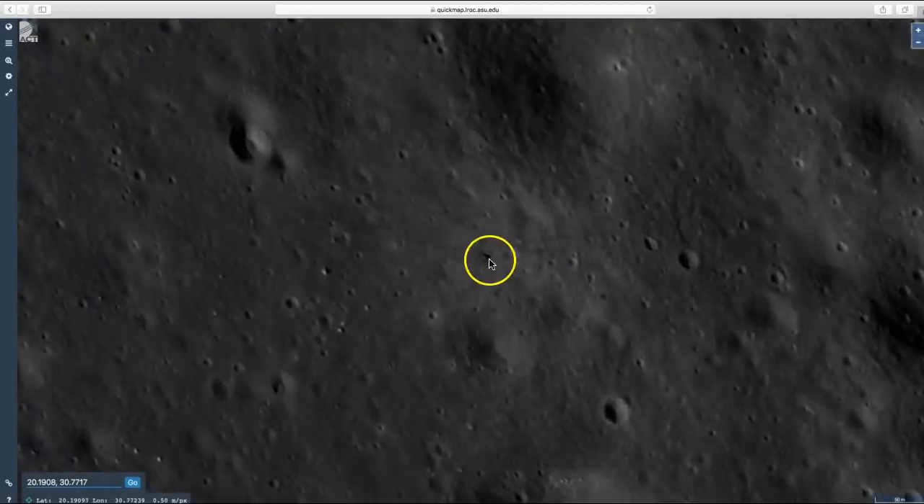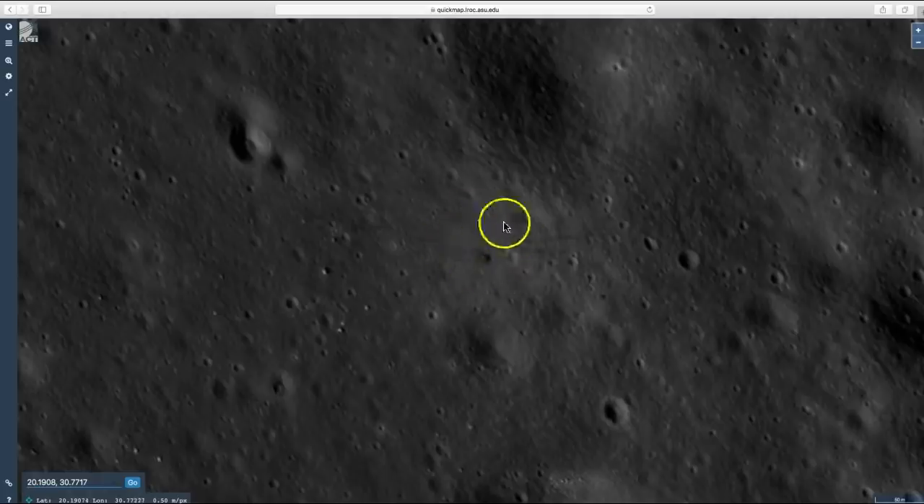You can see the lunar module landing pod sitting right here — this one is a little darker, but you can definitely make out where they landed. Apollo 17 landed December 11th, 1972. Eugene Cernan and Harrison Schmitt were the two astronauts that walked around on the moon and drove the lunar roving vehicle around, which you can see sitting right over here. Ronald Evans orbited the moon. These two astronauts ended up spending a total of 75 hours on the surface of the moon.